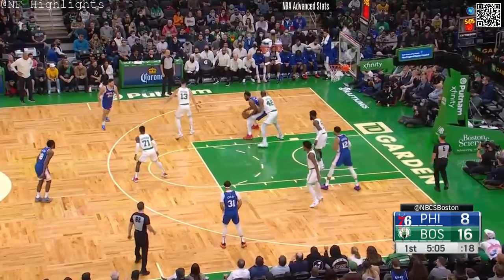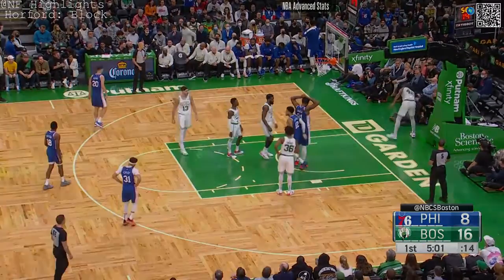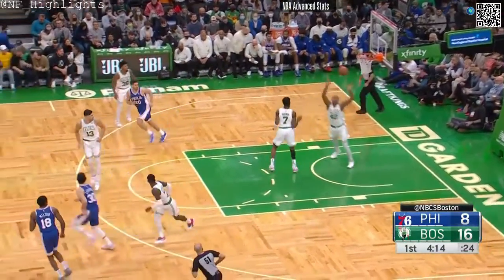Inside Embiid, he's in a pretty good spot — it's a late whistle. And Embiid, in and out.